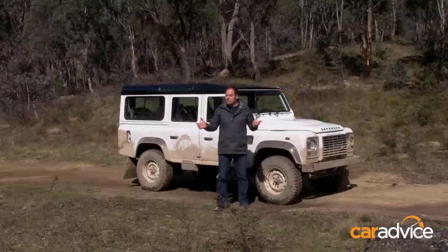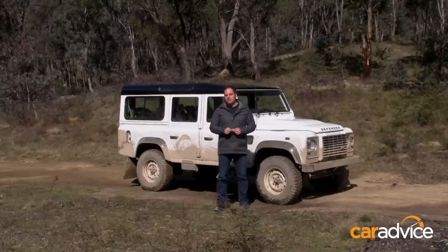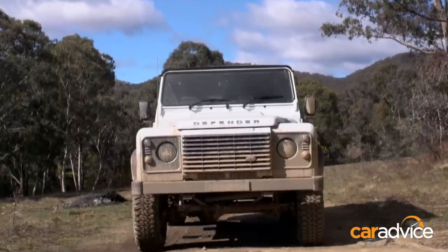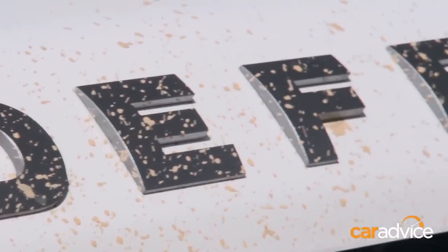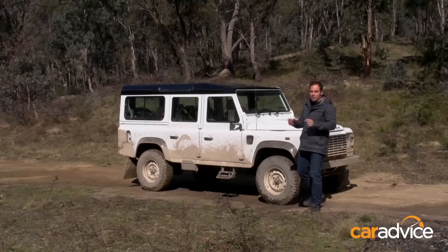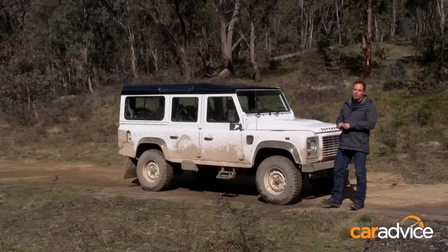The Land Rover Defender is a vehicle from another era and its days are numbered — it simply can't exist in a modern market where buyers expect comfort and safety in equal measure. We can criticise its shortfalls but we should rejoice in the fact that the Defender exists while it still does. It's one of the modern greats, it's an all-time classic, it's one of the best off-road vehicles that's ever been designed, and if you live in the city and you own a Land Rover Defender — that's what it should look like.